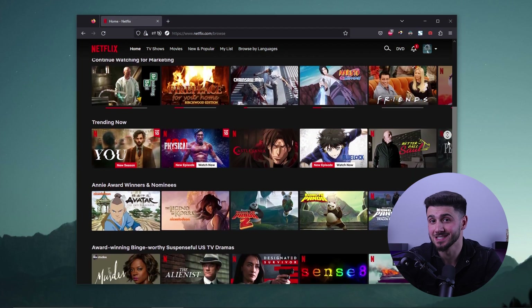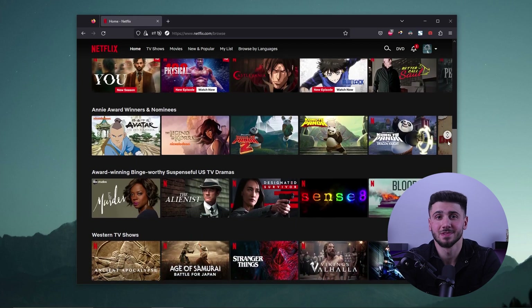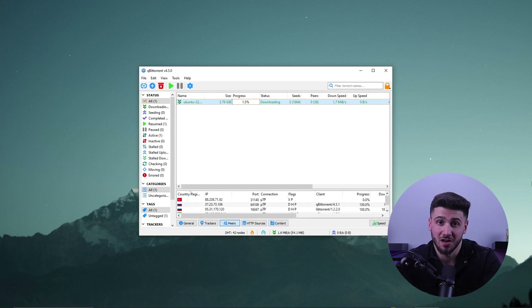For streaming, Nord is simply excellent — you will be able to watch all of your favorite movies and TV shows. And to add on to that, the service also supports P2P file sharing activities, which means you can download and share files with confidence.